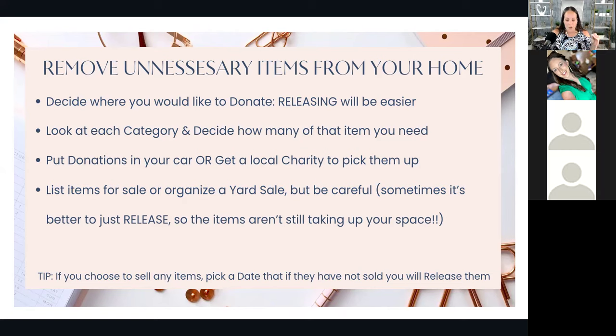Purging is about letting go of what no longer serves us. Embrace the liberation and the new space for positive energy. A lot of us want our space to be organized and to feel peace at home. But if every item you come across you think 'I might use that one day,' the problem is your home is only so many square feet. The more items you keep, the less likely you'll reach that goal of feeling peace and joy. Let it go — the more you do, I promise, the better you're going to feel.